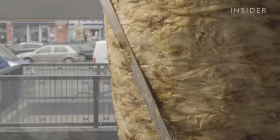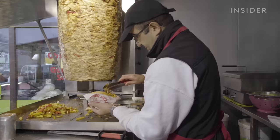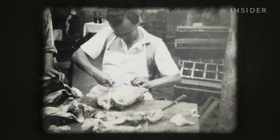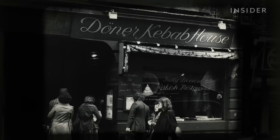Cooking lamb meat on a vertical rotisserie has been a popular tradition in Turkey and throughout the Middle East since the 18th century. But how did the Döner Kebab become a beloved sandwich in Berlin? In the 1960s, Germany was in need of laborers, and so it began inviting Turkish citizens to work in the country — and many of them never left.